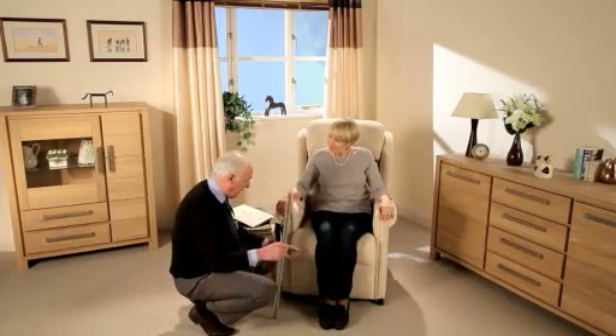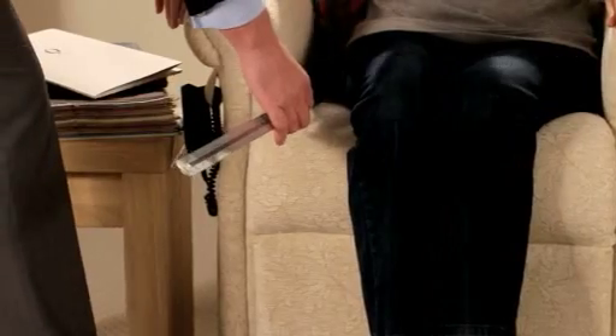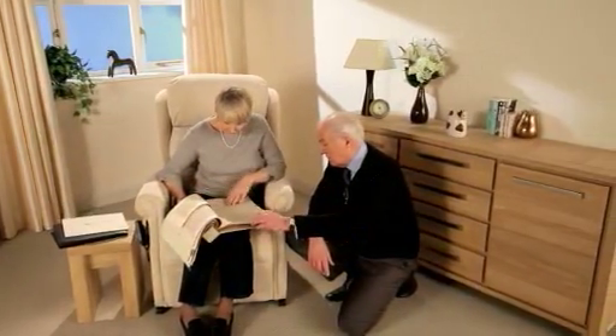Our chairs can also be made to measure in a variety of height, length, width and depth options. And with over 300 materials to choose from, you're sure to find the right chair to suit you.